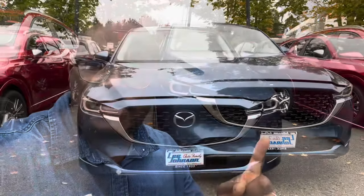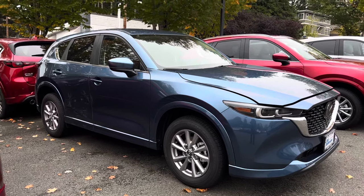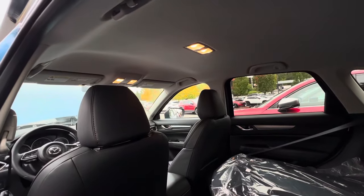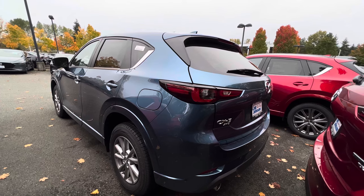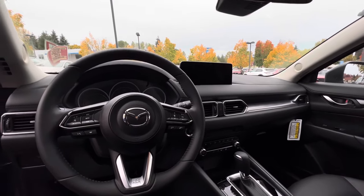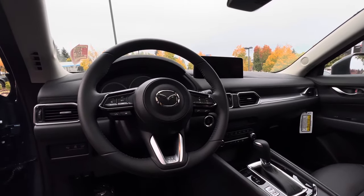Hello everyone, welcome back to the channel. Today we are going to be taking a quick look at this 2024 Mazda CX-5. This is still a compact crossover SUV that has remained one of the best-selling Mazdas ever, because it has a lot of room with a wheelbase of 106.1 inches and a length of 180.1 inches — giving you a lot of leg and headroom. The exterior color is called Eternal Blue Mica and it has a black leather interior. In front of the driver you get a 10.25-inch central display with Apple CarPlay and Android Auto.